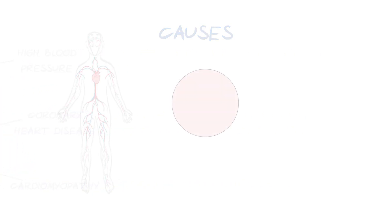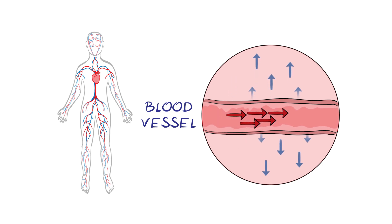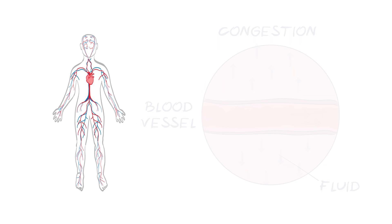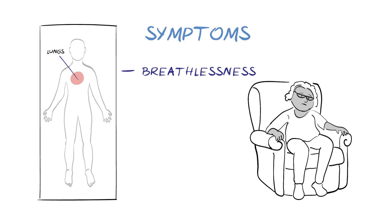Whatever the cause of heart failure, when blood isn't flowing properly around the body, it backs up and leads to the build-up of fluid in the body. This congestion is what causes the main symptoms of heart failure. When fluid builds up in the lungs, it causes breathlessness, which might be on activity or at rest, or when lying down.